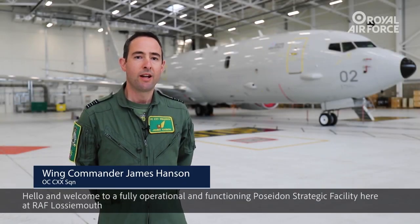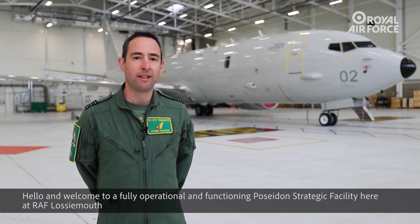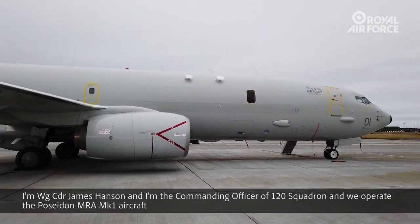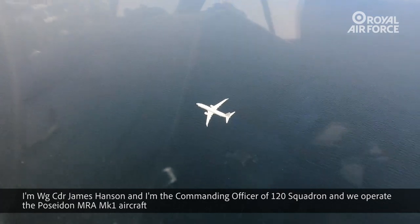Hello and welcome to a fully operational and functioning Poseidon strategic facility here at Royal Air Force Lossiemouth. I'm Wing Commander James Hansen and I'm the commanding officer of 120 Squadron. We operate the Poseidon MRA Mark 1 aircraft.